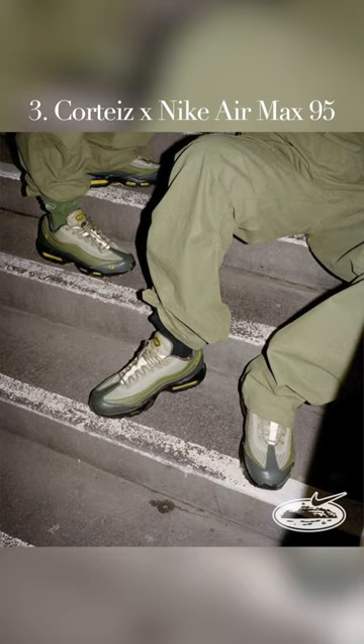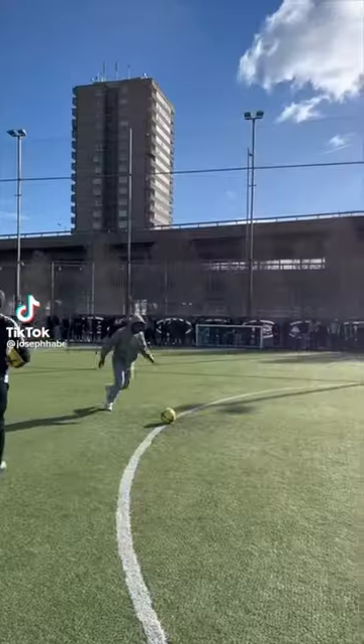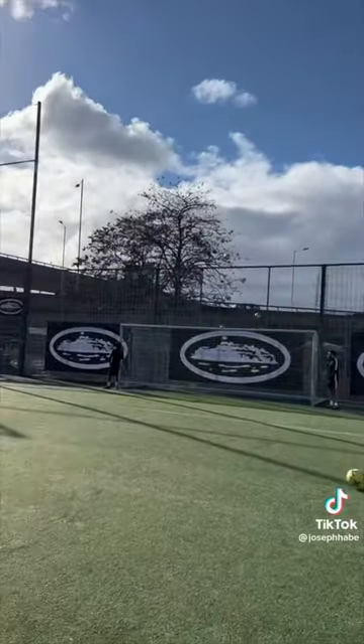Number three is the Corteiz Air Max 95. The UK streetwear brand had the sneaker world buzzing with their unique release strategy. Colorways are super clean, and the Air Max 95 is an all-time shoe.